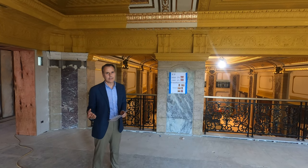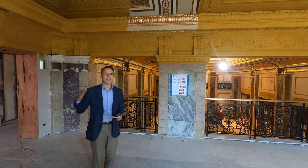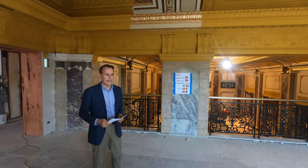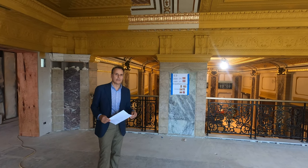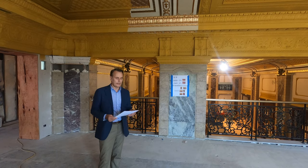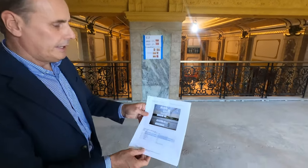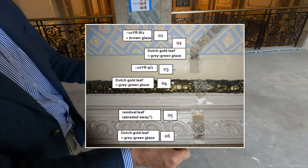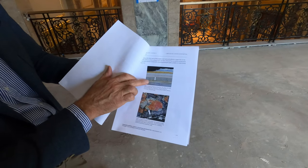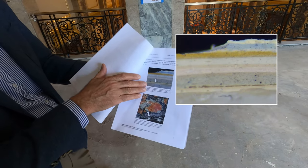The first thing our firm does as preservation architects is we try to determine what was originally there underneath all the paint layers of the last hundred years. To do that, we hired the firm Evergreen Architectural Arts. What they do is actually scrape away some of the paint — as you can see here — then analyze the paint layers and go back to the very original layer to determine the paint color and also the gilding.